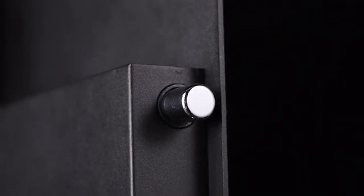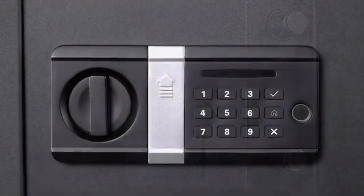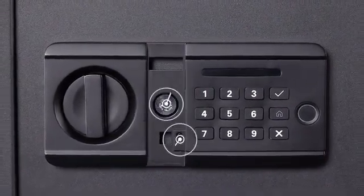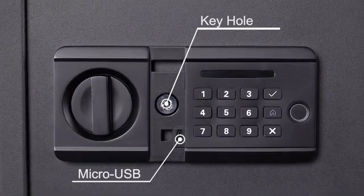Two strong bolts are built to lock the door. Four AA batteries will last four to six months. Low battery alert will send to your phone automatically. Keys and micro USB cable are also included for emergency use.